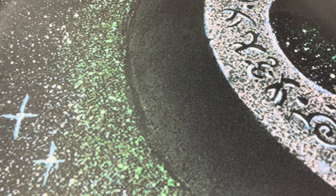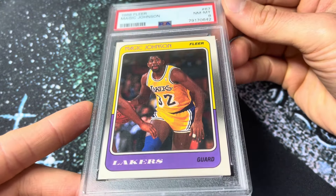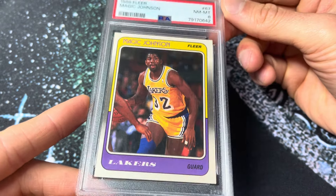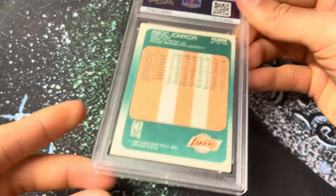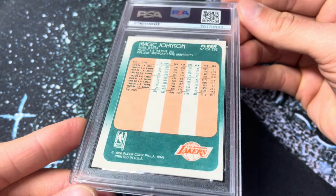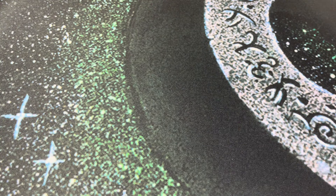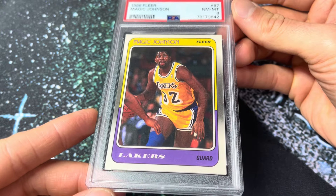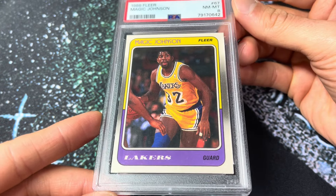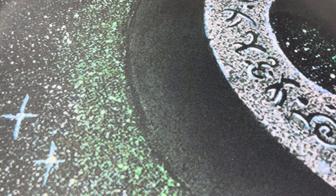Next up, 227 — the 1988 Fleer Magic Johnson. Classic, classic looking card there. Always loved these. 88 Fleer just felt super special to me as a kid — felt like something you had to have. Even back then it just felt expensive. The Pippen rookie, the Reggie Miller rookie, the Stockton rookie — all those sorts of things. I always love this image of Magic there. Just a great looking basketball card.